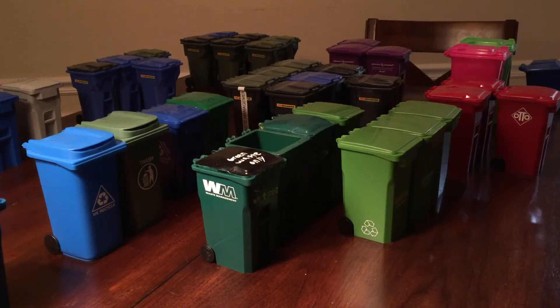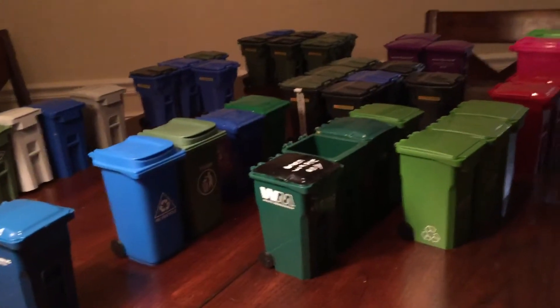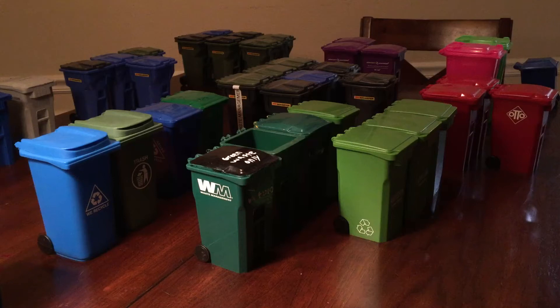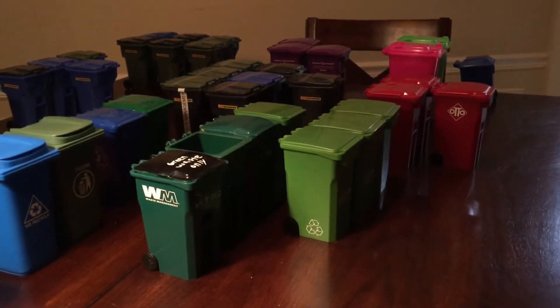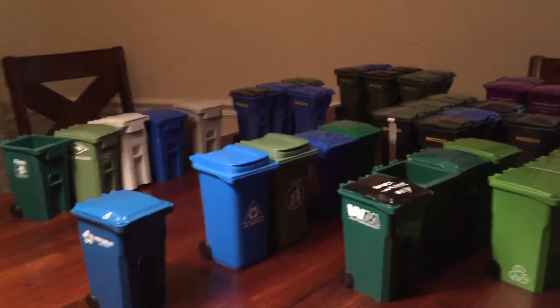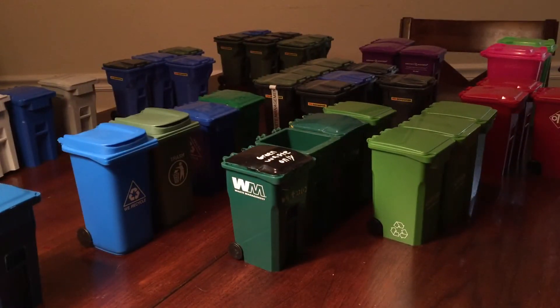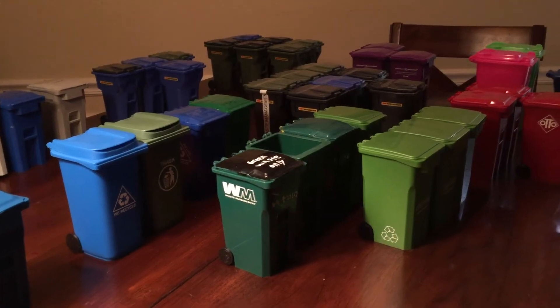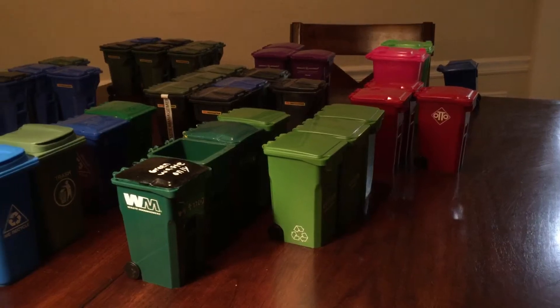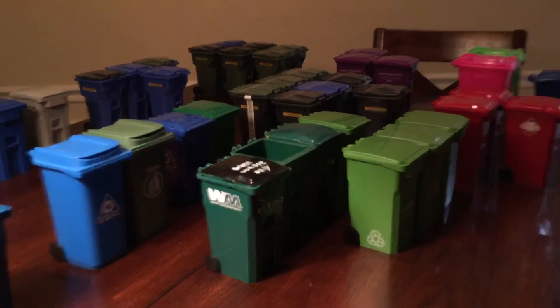Hey guys, this is Northwest Garbage Trucks. Today I'm going to show you my mini bin collection. As you can see, I have a variety of different mini bins. I just want to say that I'm really open to any trading or selling for basically all of them — there might be one or two I might not want to sell. I have never traded or sold any of my mini bins before, so if you wanted to trade or sell, you'd just have to tell me how to do the basics. If any of them catches your eye, just send me a private comment or put it in the comments below.